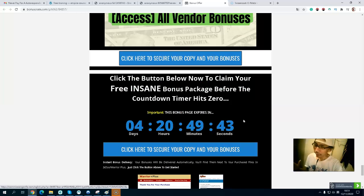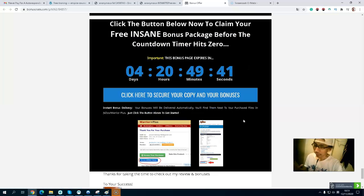Don't forget — you will get all my exclusive bonuses before the countdown timer hits zero. Everything will be delivered free inside Warrior Plus. If you are interested, simply click the link below in the description. It will take you to my bonus page, and after you purchase the product, you will get all my exclusive bonuses.